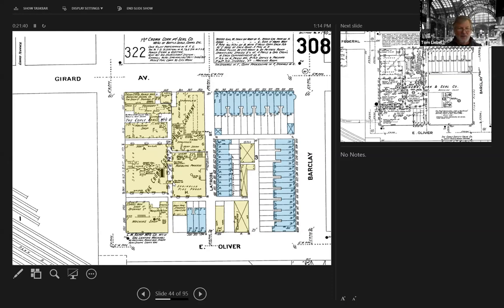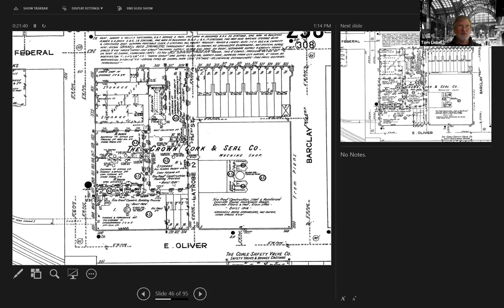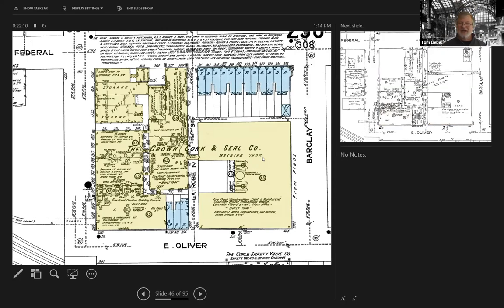Moving forward — this is 1914 — Crown Cork has taken over this entire site, including the construction of the machine shop, which is now the Baltimore Design School. They've taken over almost all of the entire site with this large-scale industrial complex. And oddly enough, still squeezed in are all these residences: on Oliver Street, right in the midst of all this, three residential dwellings just hanging out with all the factory activity around them.